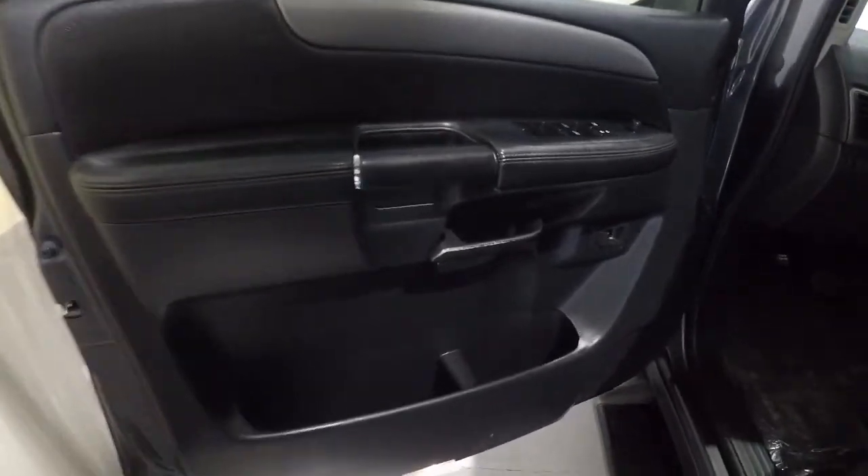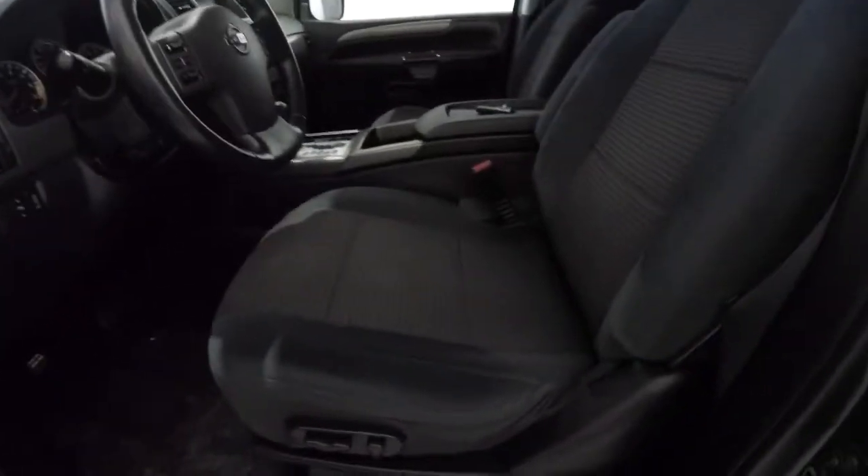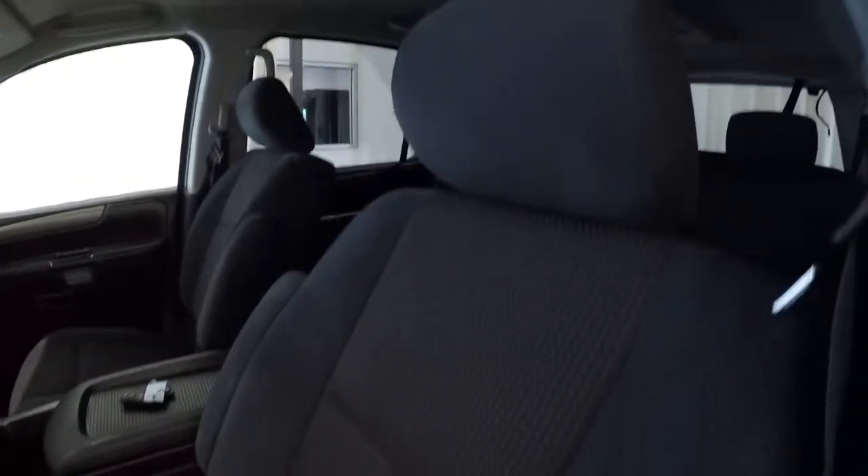Black on black door panels, nice metallic trim here. Power locks, power windows, power mirrors. It does have the charcoal cloth power driver's seat. It is the captain's chairs, bucket seats. Driver's seat's in good shape; it does have the armrest that comes down. It does have the keyless entry key fob. Passenger seat is in good shape.